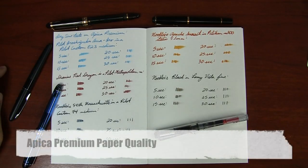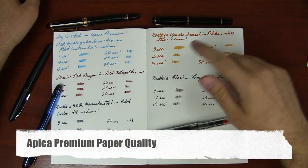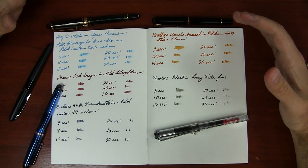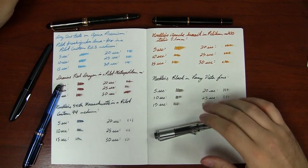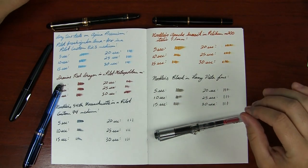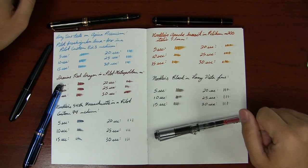I inked up five different pens with five different inks — the same pen and ink combination I used in the regular Apica review. I really wanted to get an idea of the dry time with this paper because it's super smooth, super slick. It is an absolute pleasure to write on. But usually when you have paper that's this slick, the compromise is the dry time. And this is no exception.